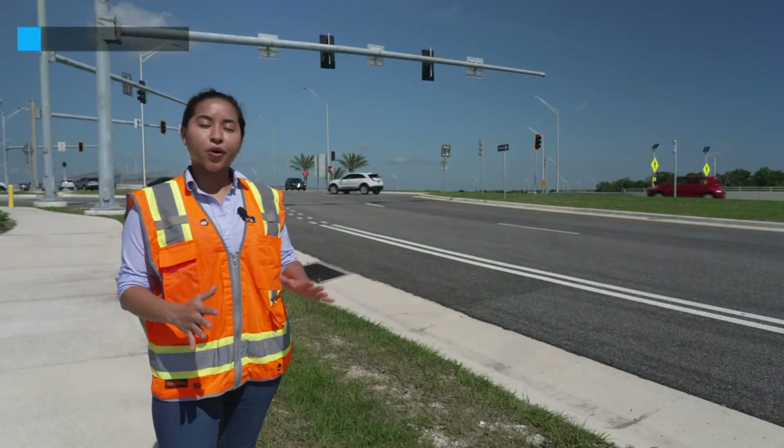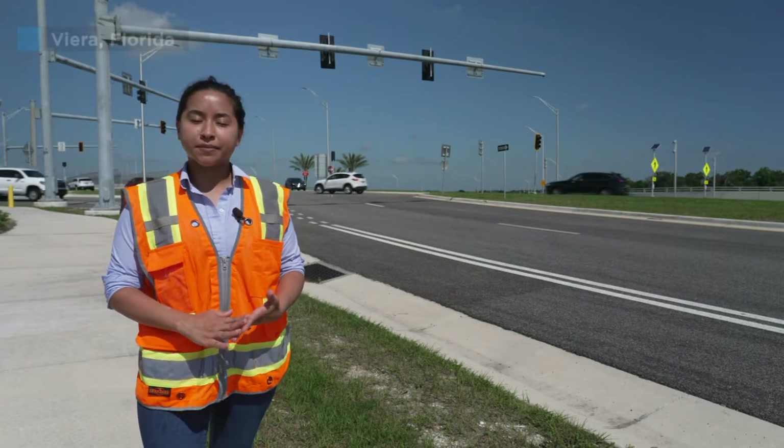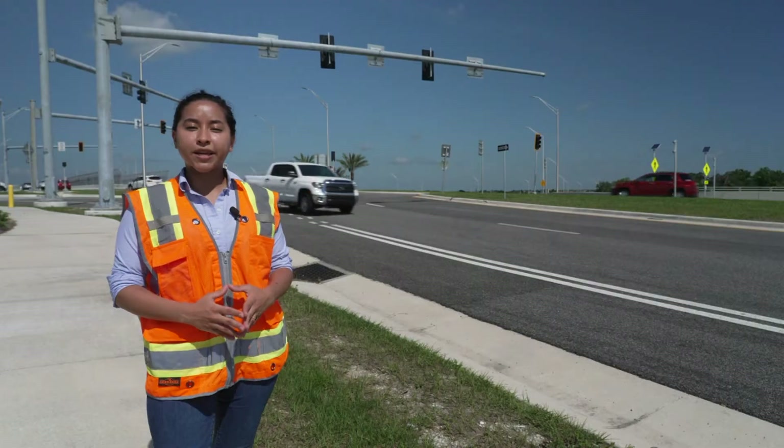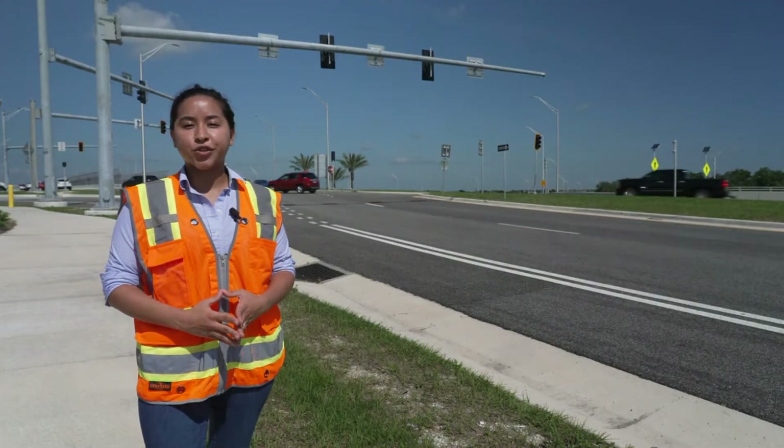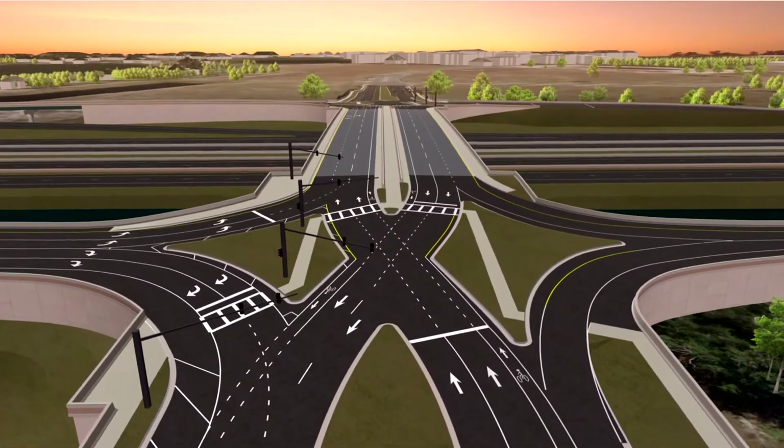Diverging Diamond Interchanges are used all around the world, built where interstates meet busy local roadways. DDIs help improve safety and mobility for drivers, pedestrians, and bicyclists. This is how a Diverging Diamond works.